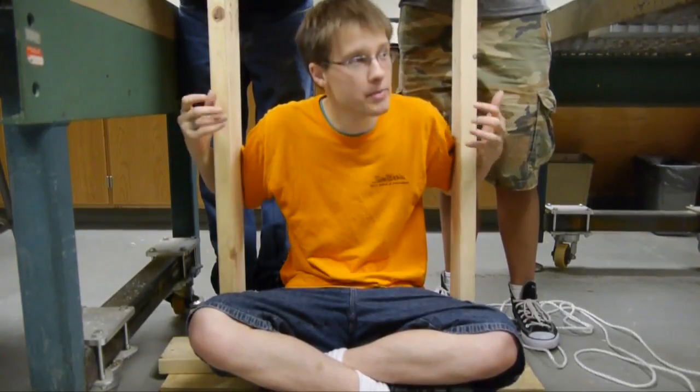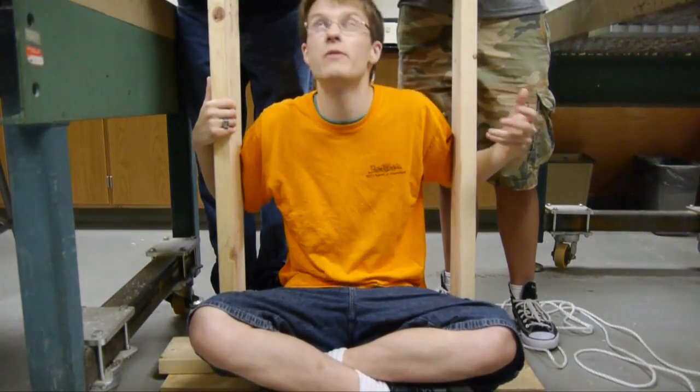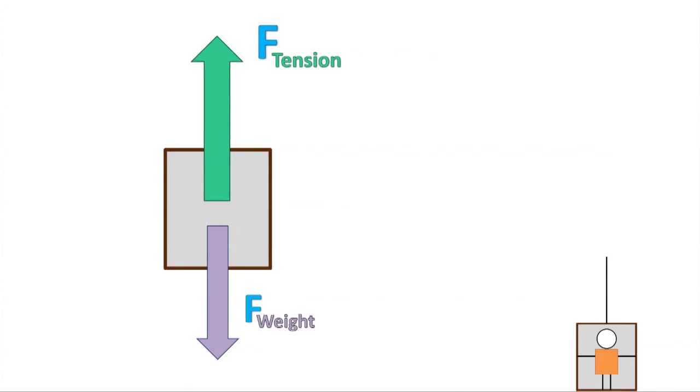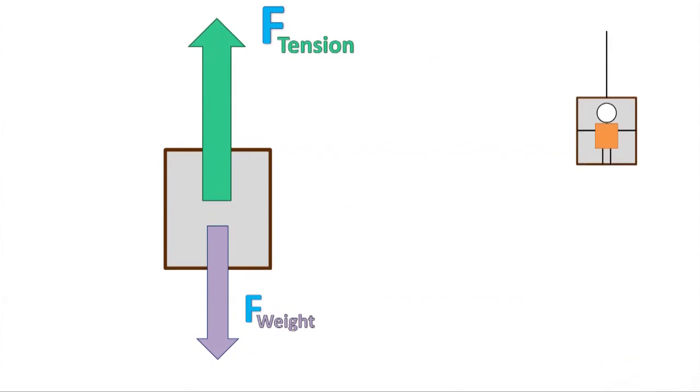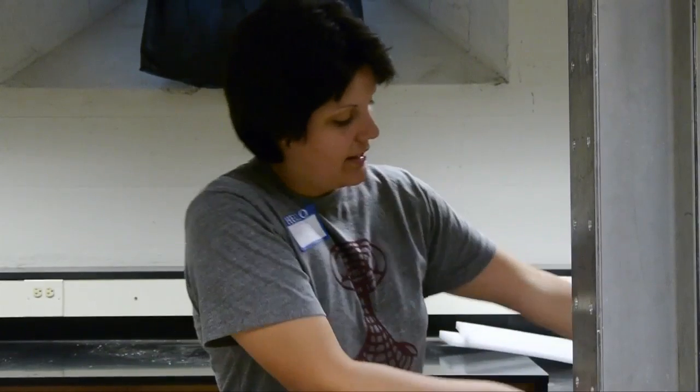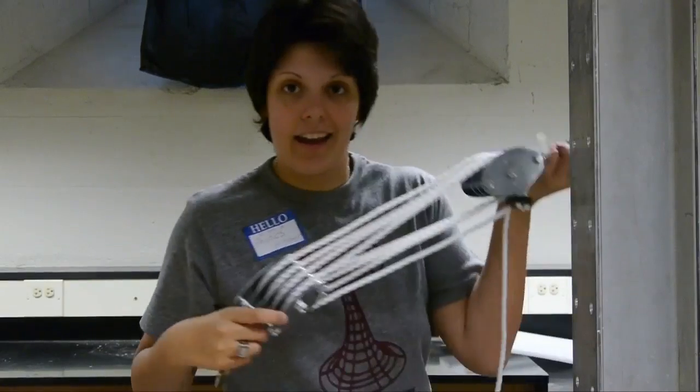You guys are just too weak to lift me up. You have to apply a force greater than my weight. Why? Because the pulley redirects the force and uses it to lift me off the ground. If you pull with a force less than my weight, I'm just going to sit here. And this brings us back to the block and tackle.